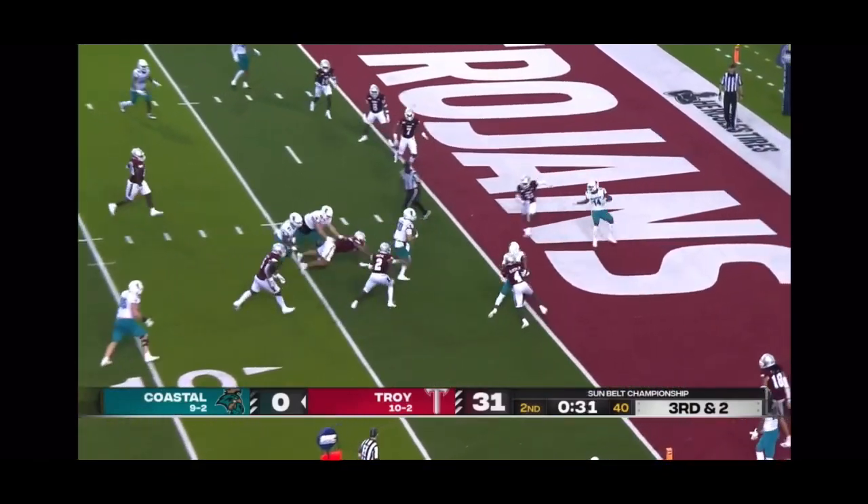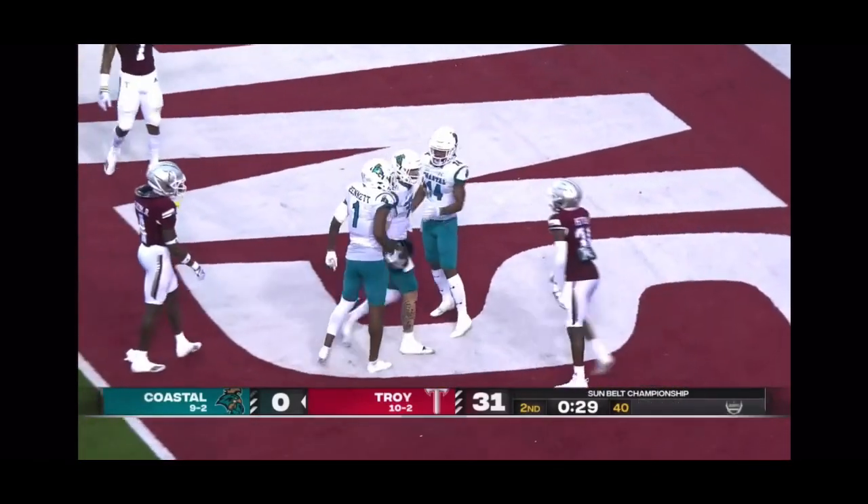McCall steps up, fake to pass, runs — touchdown.